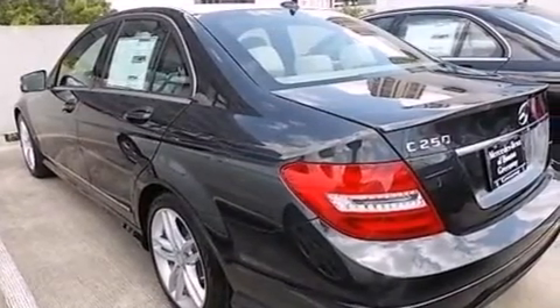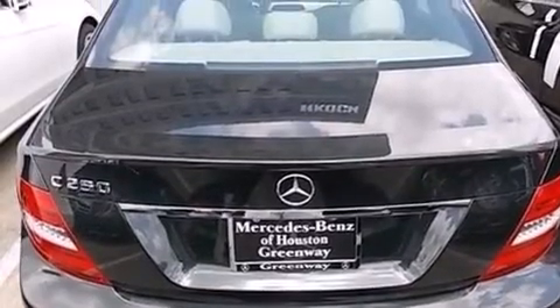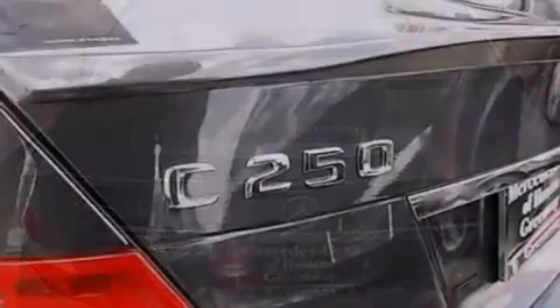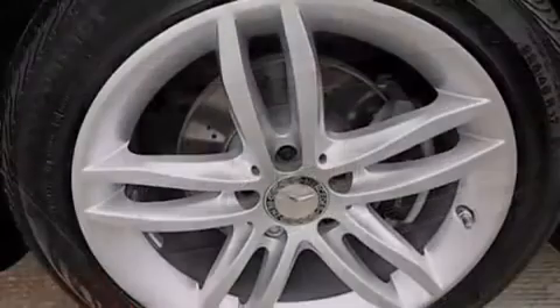Its top features include a sunroof, heated seats, a turbocharger, a sports suspension, traction control and stability control systems, and a tire pressure monitoring system.